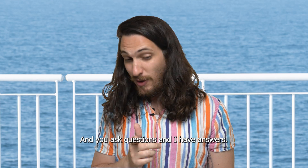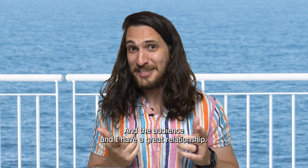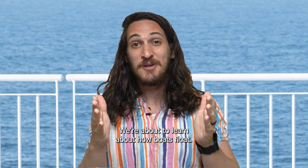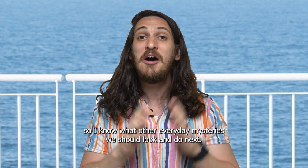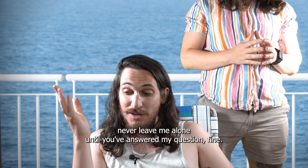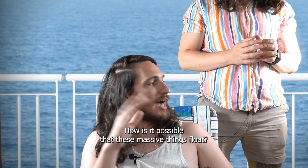I'm very charming, so they let me on. You ask questions and I have answers, and the audience and I have a great relationship. Hi audience! We're about to learn about how boats float. If you learn something new, click that like button and subscribe, and don't forget to leave a comment down below so I know what other everyday mysteries we should look into next.